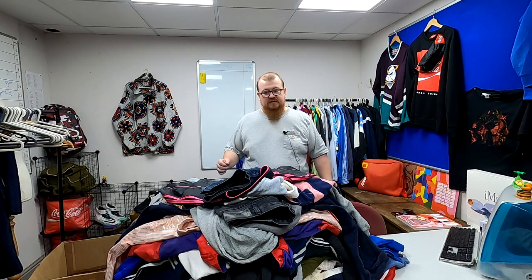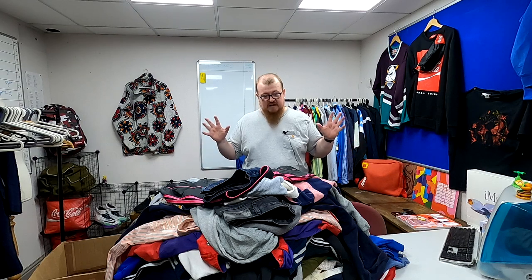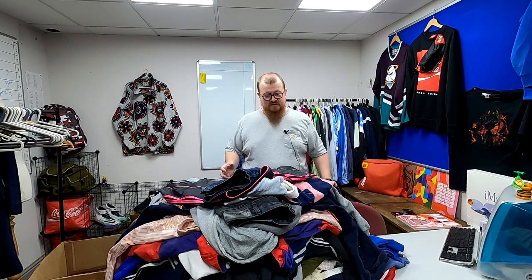Welcome to Art Vintage, my name is Jonathan and today we have something a bit different. We have a rag mill sack opening, although I've already obviously opened it.